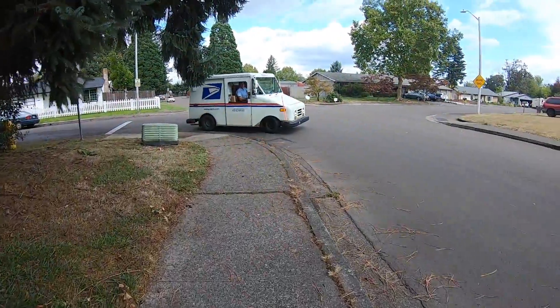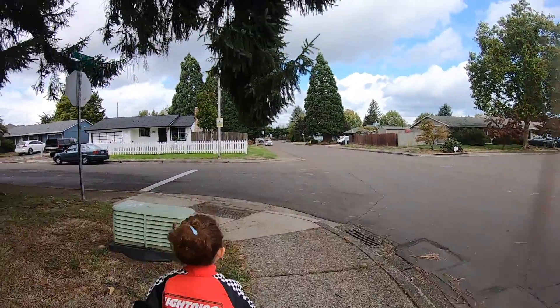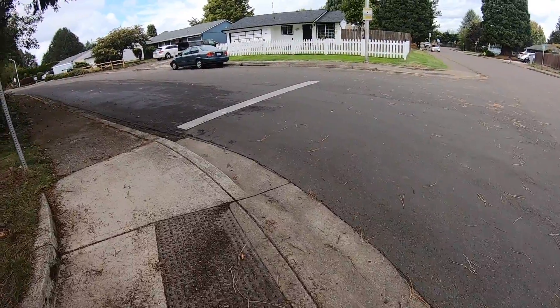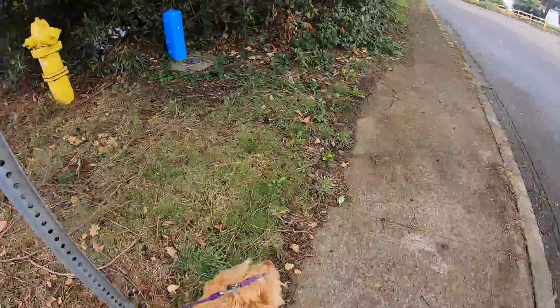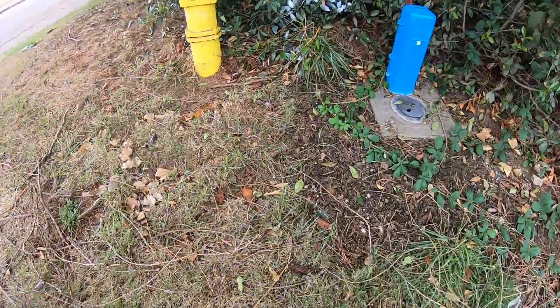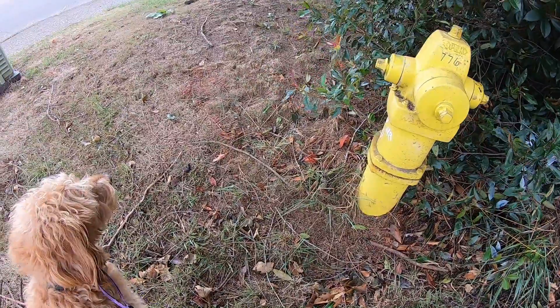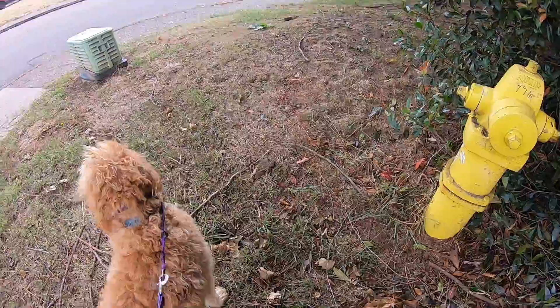Today on our adventure we see the mailman! Oh, here's a good fire hydrant — dogs always love a good fire hydrant to sniff. What do you think, Daisy? Daisy is not sure about this fire hydrant.